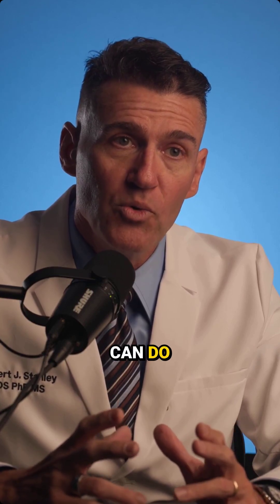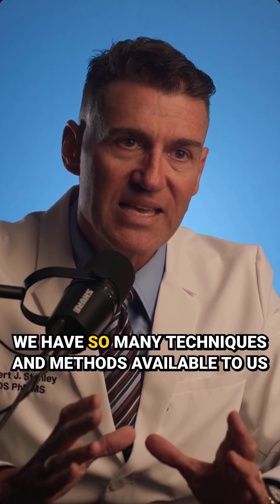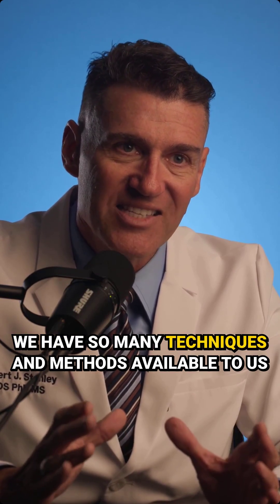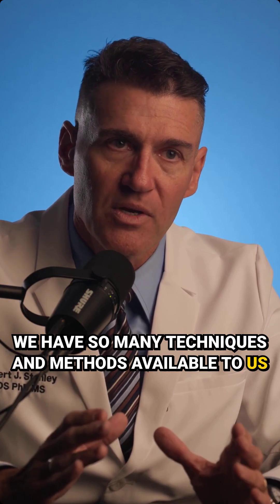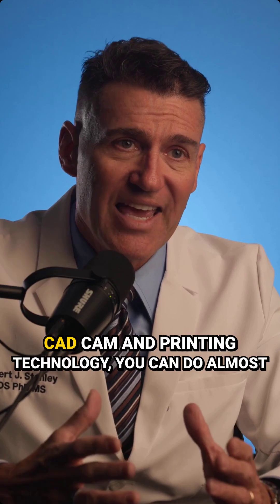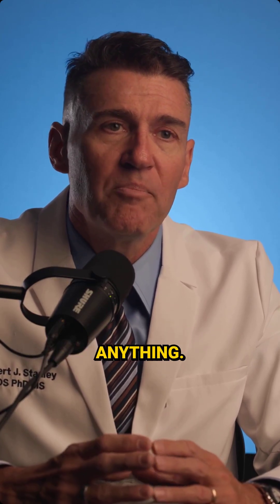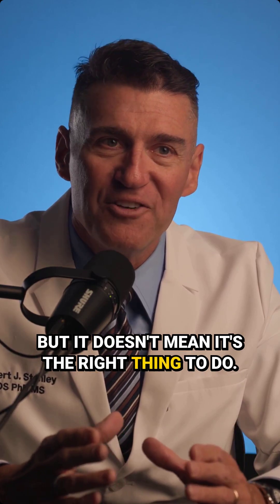We can do amazing things today in dentistry. We have so many techniques and methods available to us that we can do almost anything — really, almost anything — especially if you have digital CAD CAM and printing technology. But it doesn't mean it's the right thing to do.